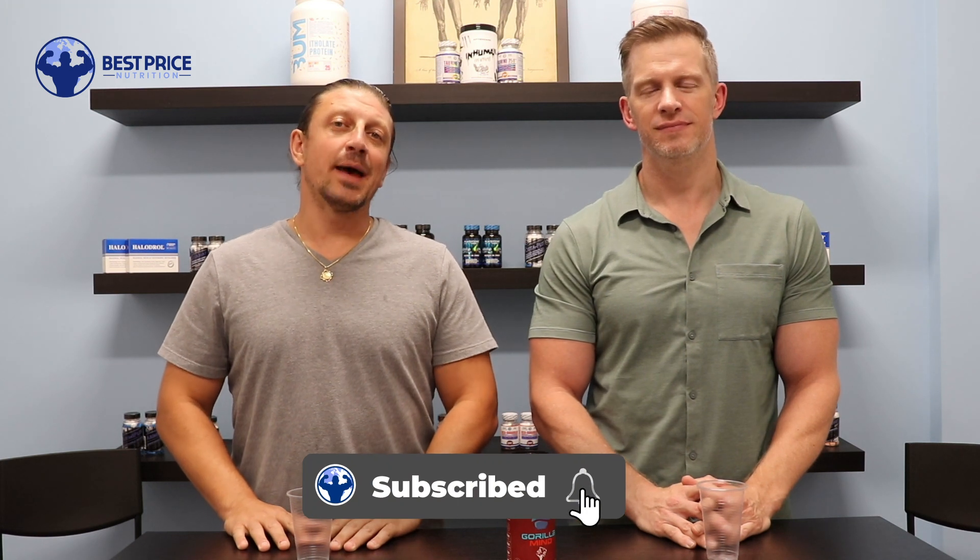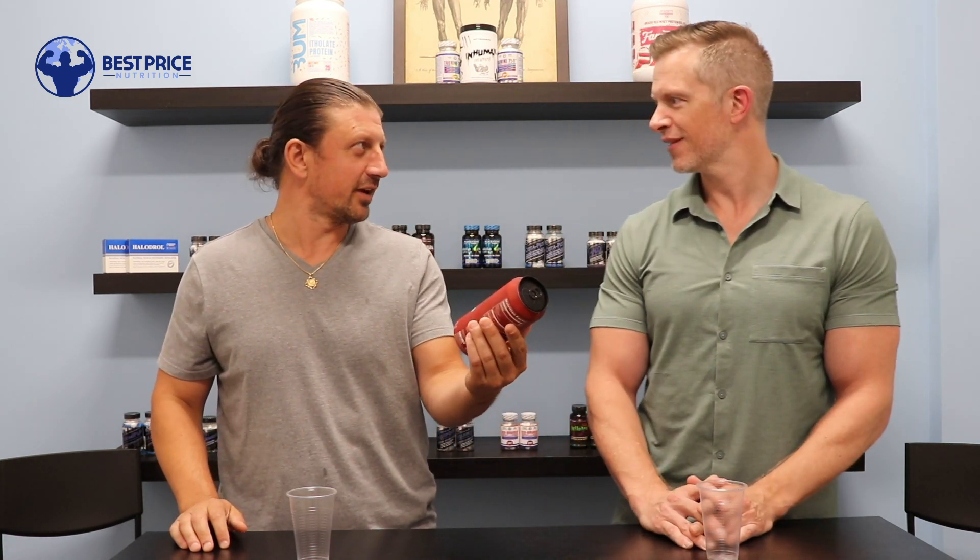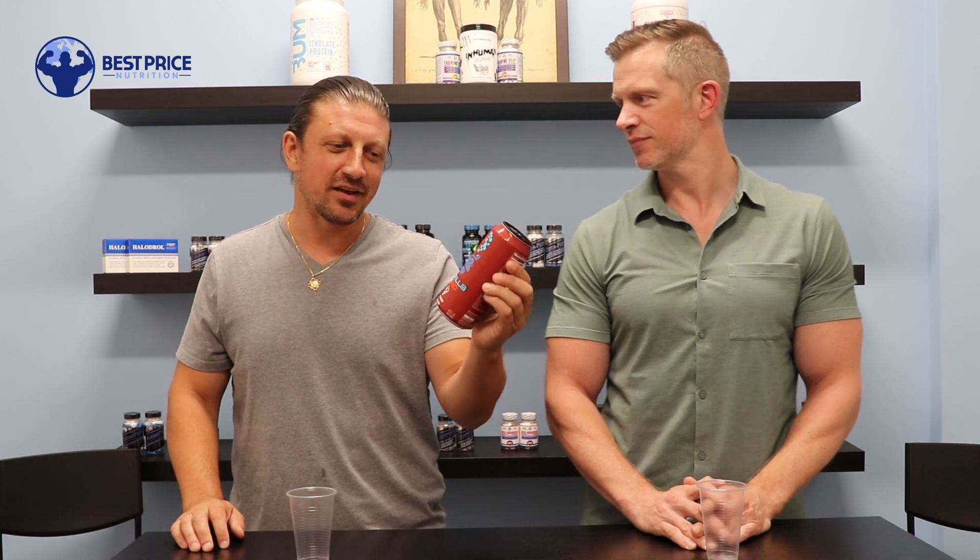What's going on guys, John and Jeff here with Best Price Nutrition. Visit the website at bestpricenutrition.com and make sure to hit that subscribe button and ring the bell — we got a bunch of new products coming in and a lot of reviews coming. We've been looking forward to trying this one: the Gorilla Mind energy drink. For those of you who aren't familiar, it's from Derek of More Plates More Dates — very smart, well-informed guy with in-depth videos.